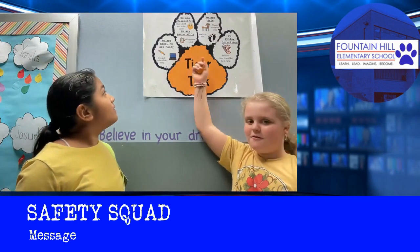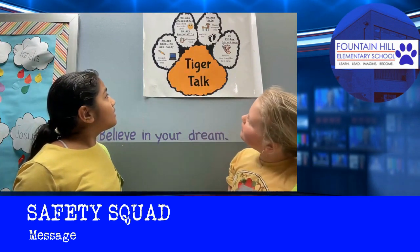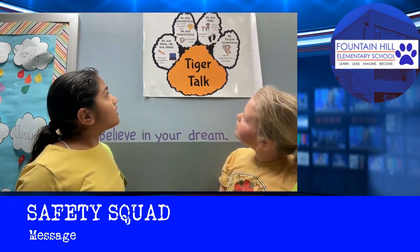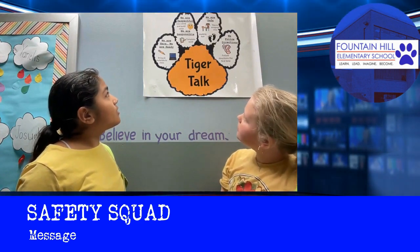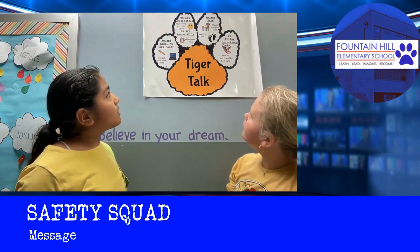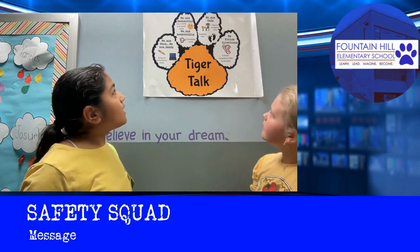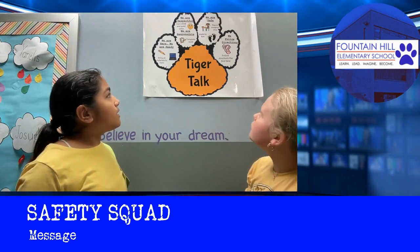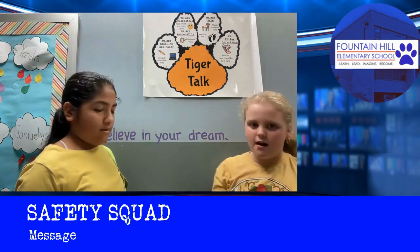Let's review what the school-wide expectations are. We are here — bring all materials to class. We are ready. We are respectful — use a kind and quiet voice. We are responsible — complete work. We are safe — stay in the assigned area, walking feet. We follow directions — follow directions the first time.